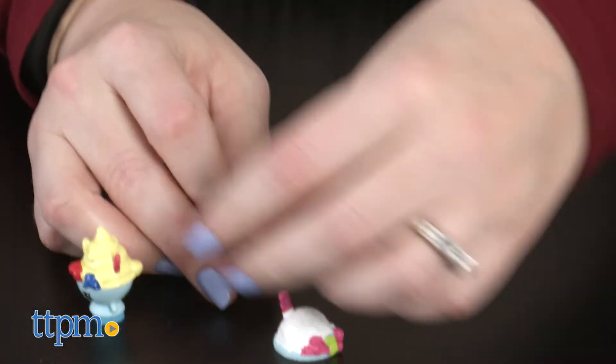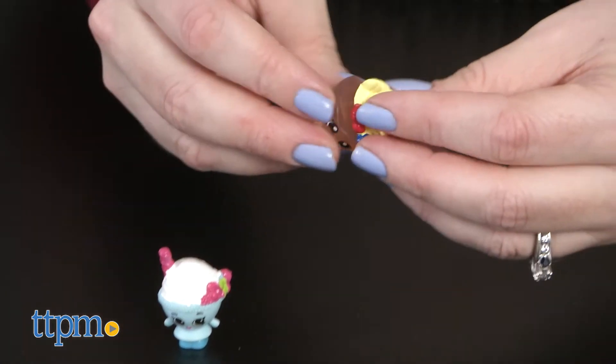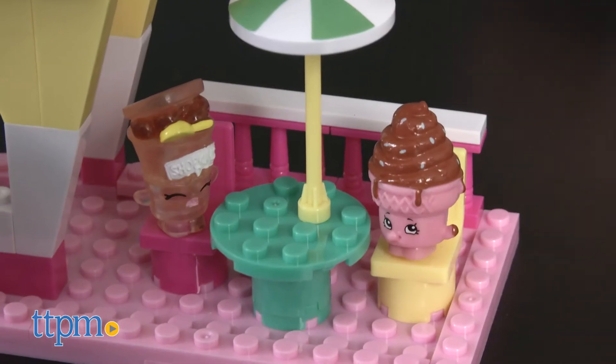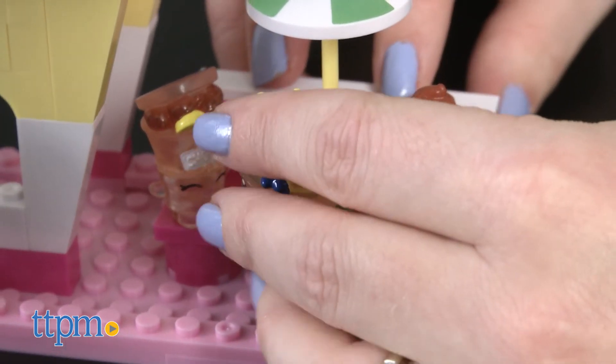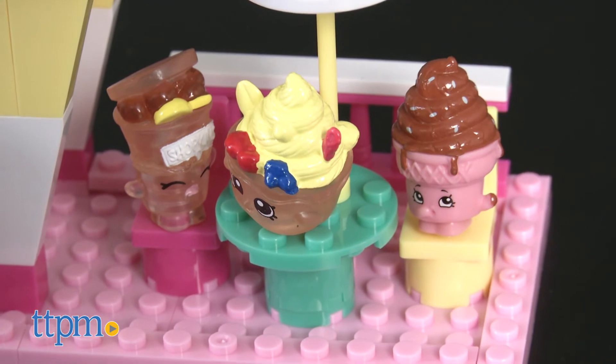Getting to build and collect even more Shopkins makes this a fun way for kids ages 6 and up to add to their collections and create some funny Shopkins characters of their own. It will inspire a lot of imaginative play as kids pretend to take their Shopkins out for some dessert, or maybe even serve up some of the sweet themed Shopkins as dessert.